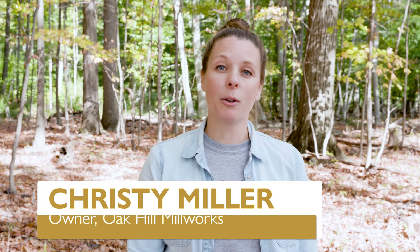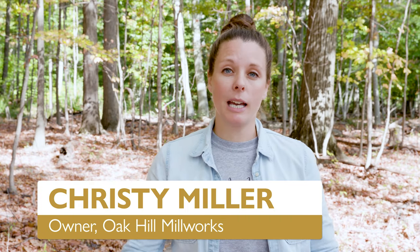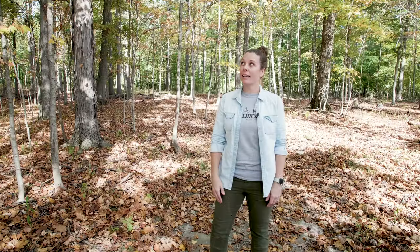Hey guys, Christy Miller here with Oak Hill Millworks, here today on behalf of Baird Brothers Fine Hardwoods. As you can see, I am surrounded by them — they are gorgeous, and really this is where the process truly begins. Today we're going to talk in more detail with Terry Baird, an expert on the topic, so why don't you guys come along.